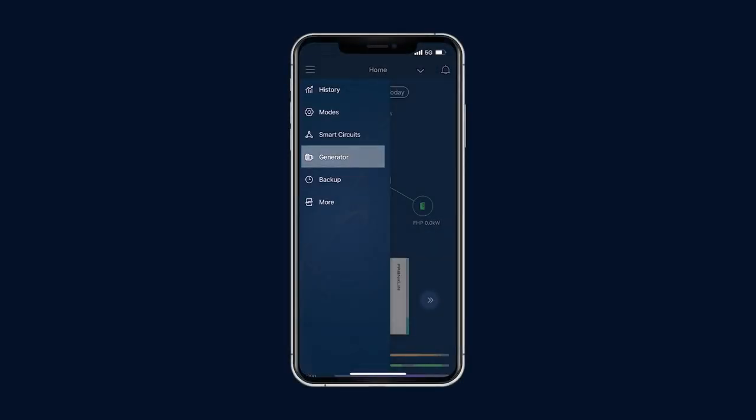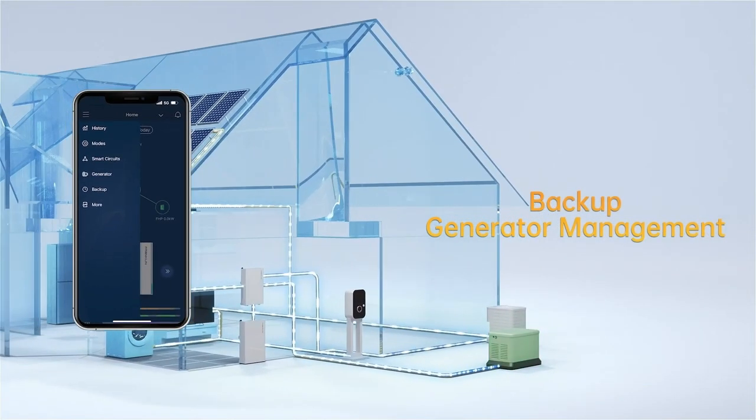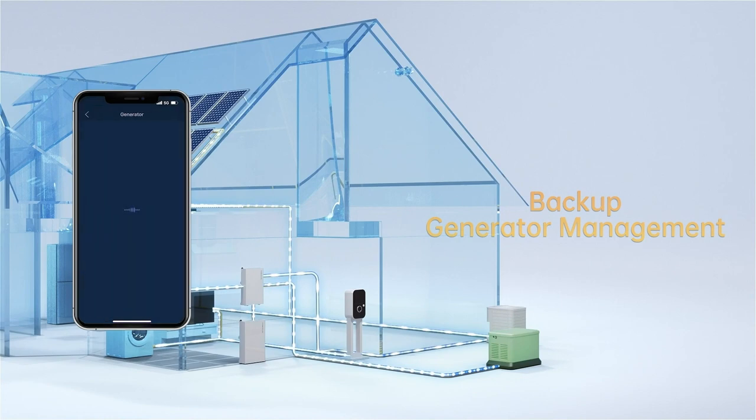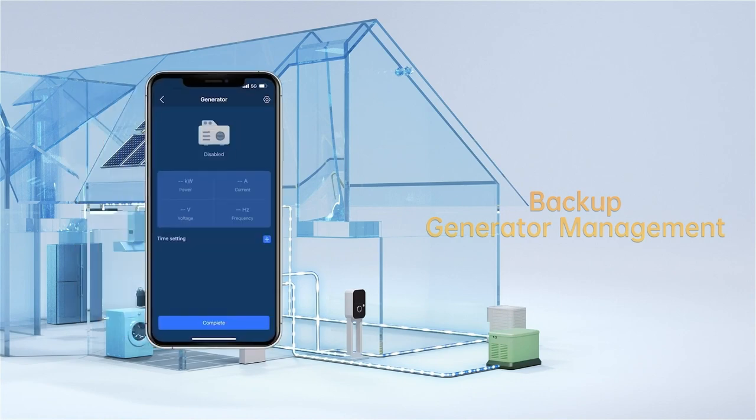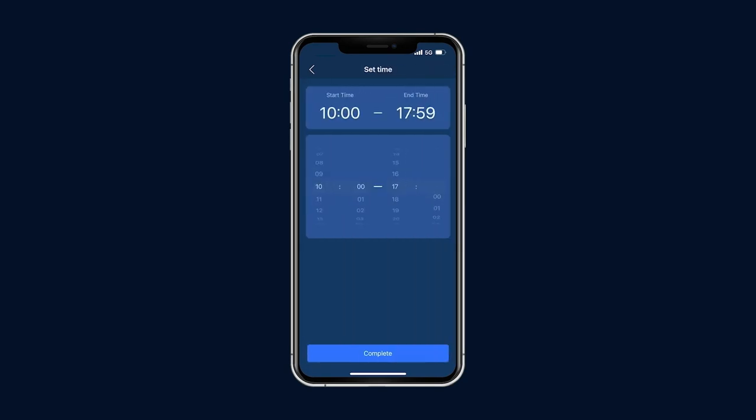Generator integration is an optional function for households that have a standby generator attached to the FHP. You can use the generator to charge the A-Power and serve home loads when needed. You can monitor your generator status on this page. Time schedules can be set to avoid noise in the evening or early morning.